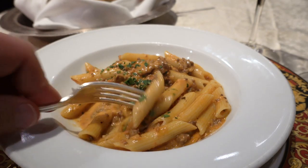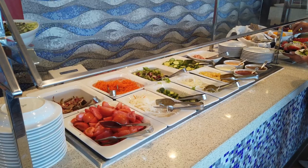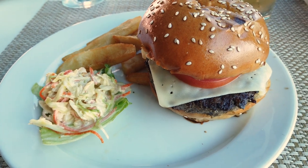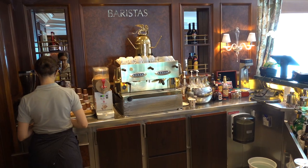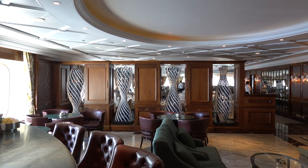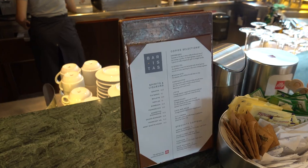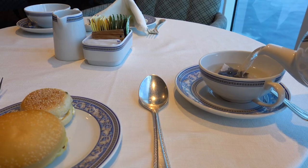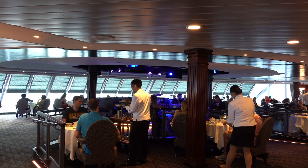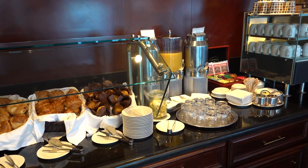Other places you can eat include the Wave Grill on the pool deck, serving early morning breakfast and popular at lunchtime for things like hamburgers and hot dogs. There's Baristas, just outside the main dining room — a coffee shop serving speciality Illy coffees and drinks in the evenings. Afternoon tea is included every day around four o'clock, held in Horizons, the big lounge on deck 10. And the eighth option is room service, also included within the fare.